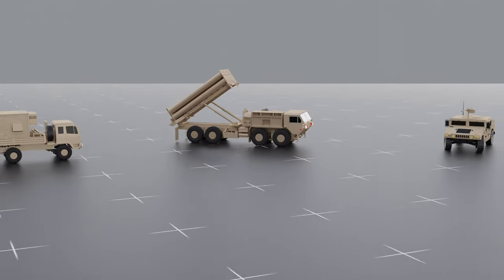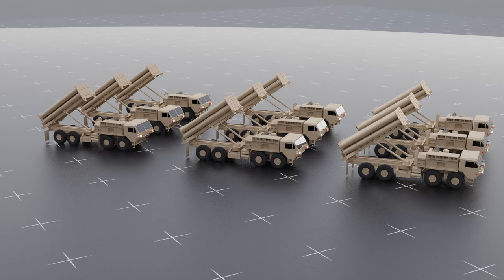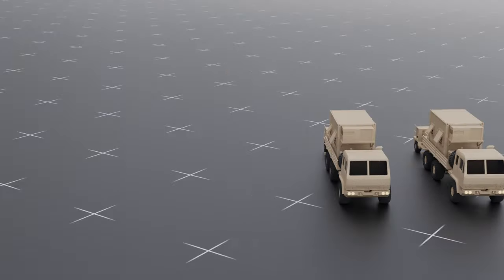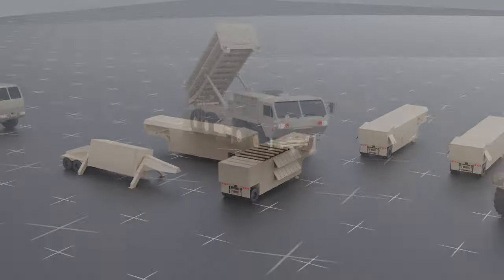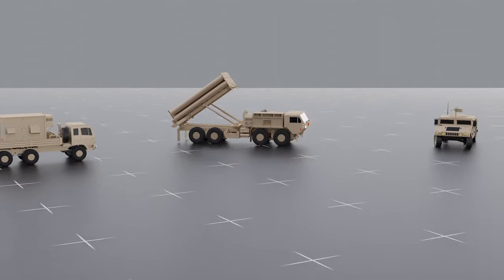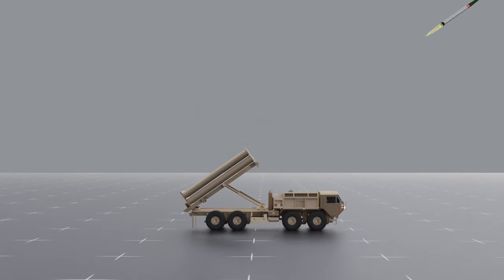The THAAD battery typically operates nine launch vehicles, each carrying eight missiles, with two mobile tactical operations centers and a ground-based radar. The launch vehicle is a modified Oshkosh Truck Corporation heavy expanded mobility tactical truck with a load handling system.